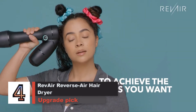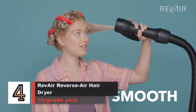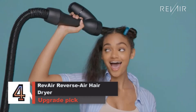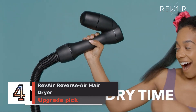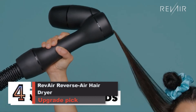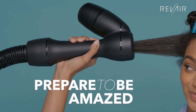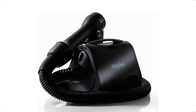Number 4. RevAir Reverse Air Hair Dryer — Upgrade Pick. It's pricey, it's bulky, and it works quickly and gently. For hair that's fragile or difficult to blow dry with a conventional hair dryer, the RevAir is worth considering. The RevAir is unlike any other hair drying or heat styling tool we've tested. For people with type 3 or 4 curl patterns especially, this vacuum-like device is gentle on fragile strands and can cut down total drying time significantly.